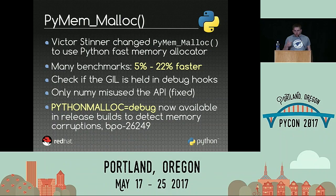To make sure we don't introduce issues, I also implemented a new test: in debug mode, you can check if the GIL is held by your application, so you can verify you're using the API correctly. On many benchmarks, the code is between 5% and 22% faster — quite good just by changing two lines of code. A very cool side effect is that you can now get debug hooks in the release build of Python. When you develop a C extension and get a buffer overflow, memory errors are random and hard to detect. Using the environment variable `PYTHONMALLOC=debug`, you can now enable debug hooks to detect different kinds of memory allocation issues.